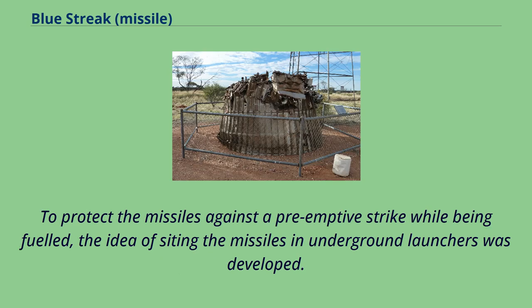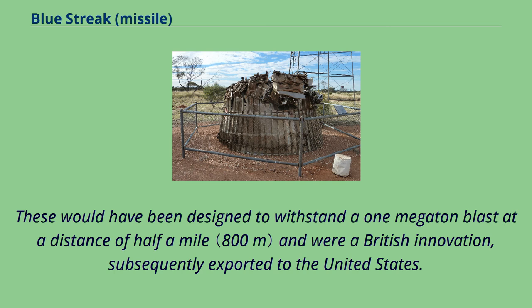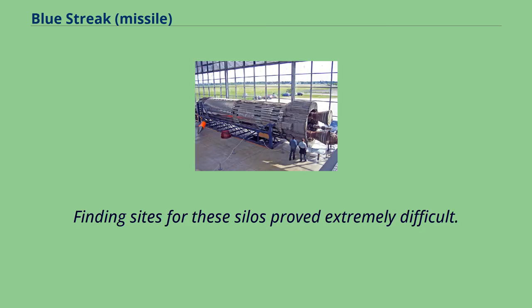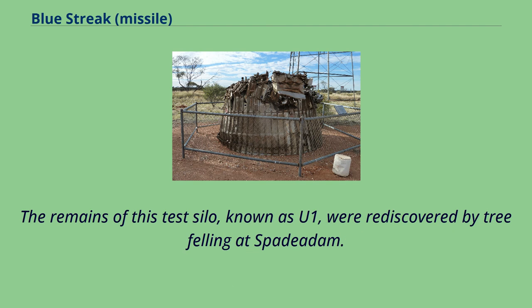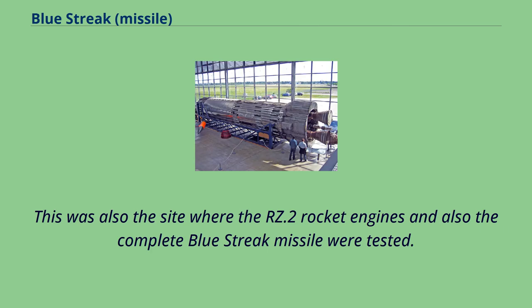To protect the missiles against a preemptive strike while being fueled, the idea of siting the missiles in underground launchers was developed. These would have been designed to withstand a one-megaton blast at a distance of half a mile and were a British innovation, subsequently exported to the United States. Finding sites for these silos proved extremely difficult. RAF Spadeadam in Cumberland was the only site where construction was started on a full-scale underground launcher, and the remains of this test silo, known as U-1, were rediscovered by tree-felling at Spadeadam. This was also the site where the RZ.2 rocket engines and the complete Blue Streak missile were tested.